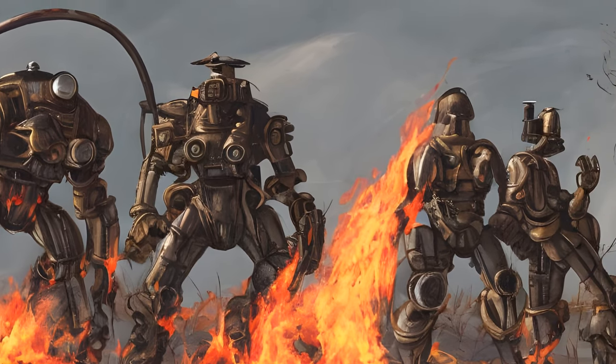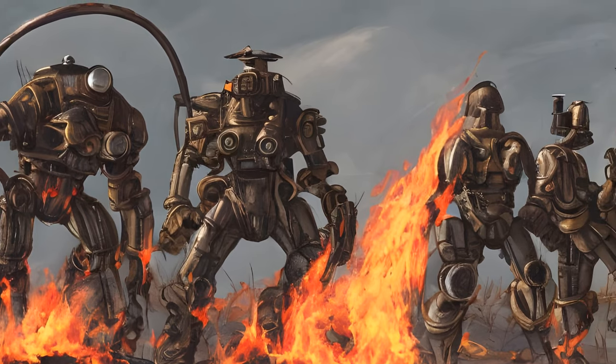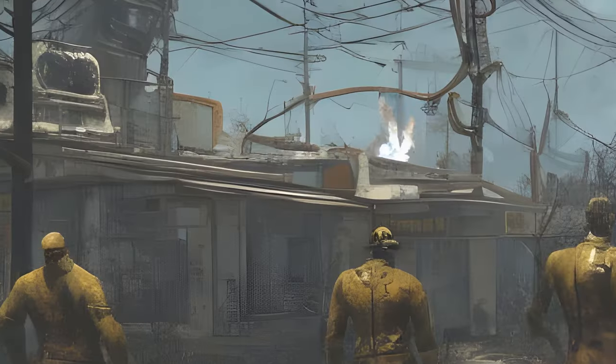General Object Encounters: Pile of Burning Tires. A large pile of burning tires. Caution: Flammable.